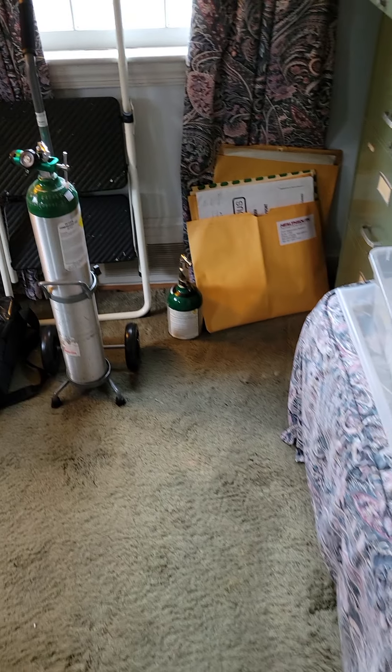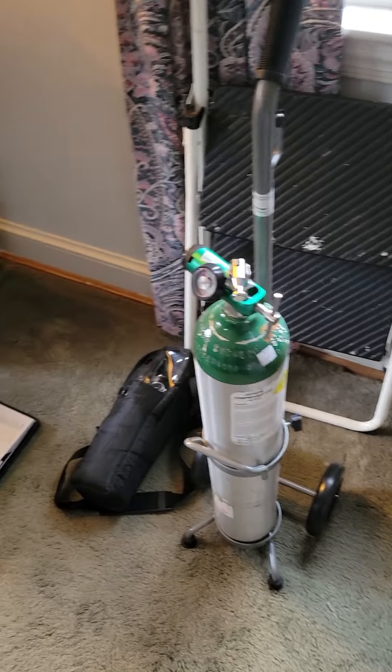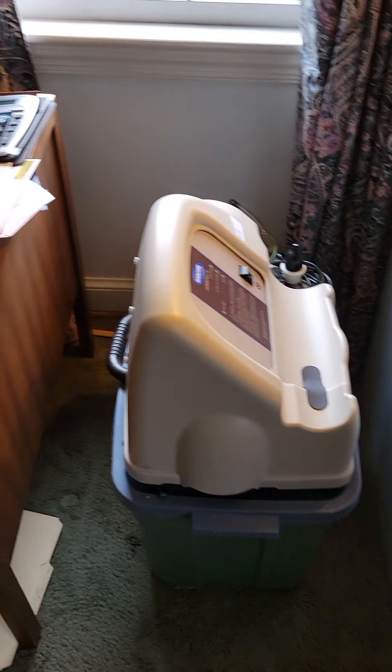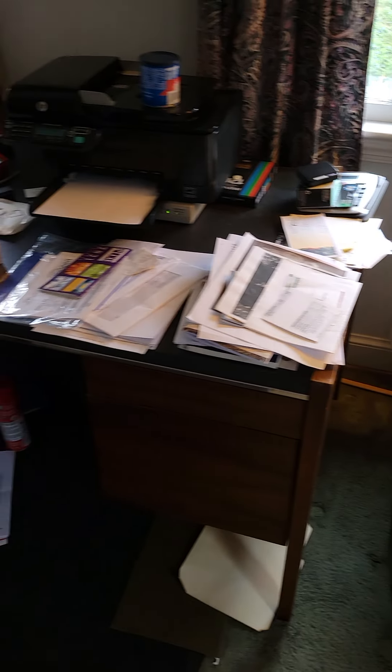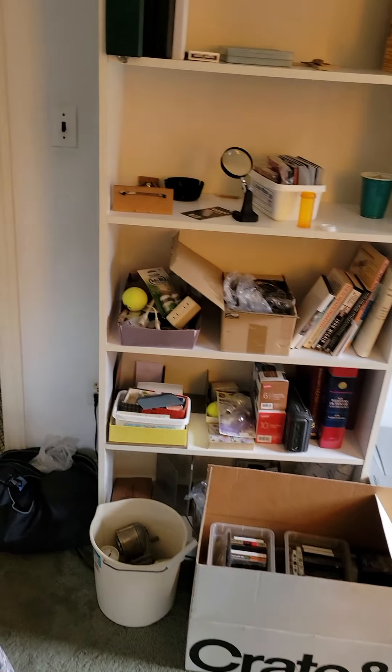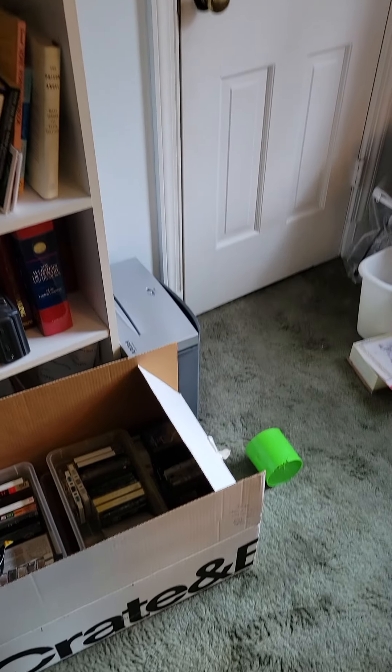There's an office upstairs — looks like we have some oxygen-generating machines, a file cabinet, desk, and another HP printer. Office furniture and chair, bookshelves, knickknacks — a lot to go through here.